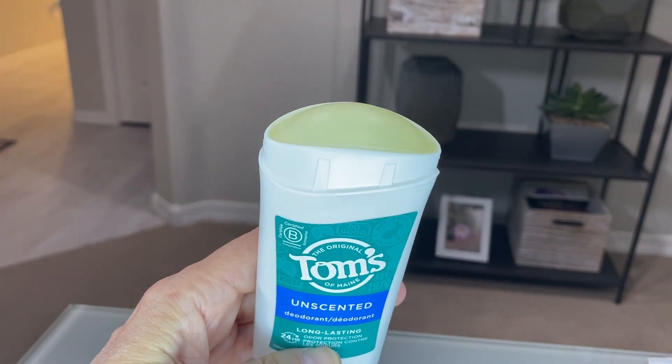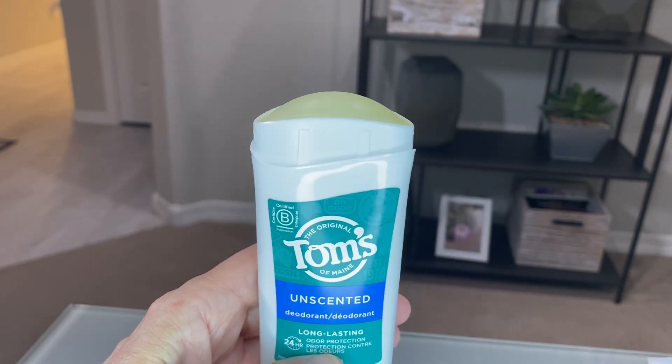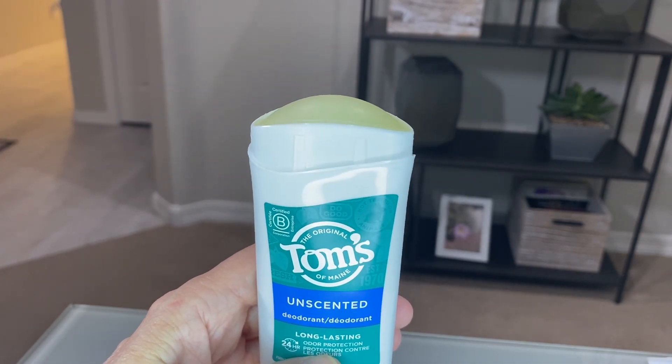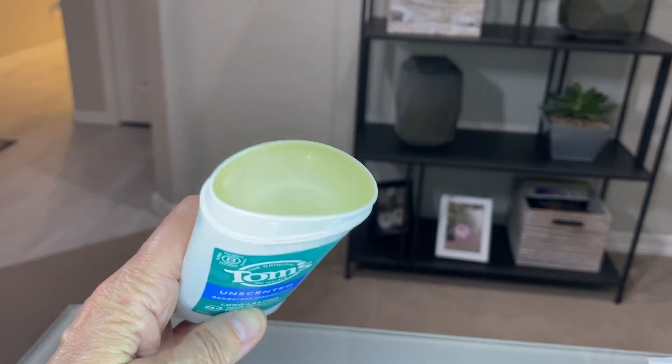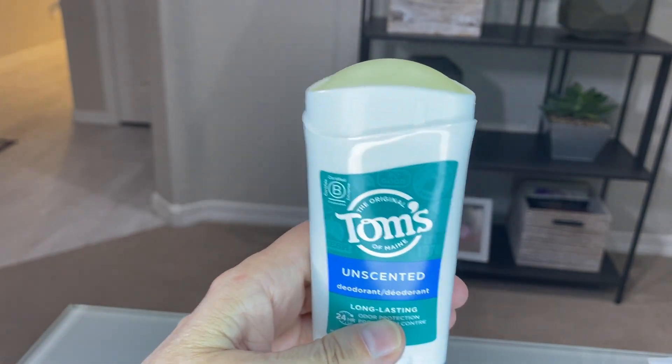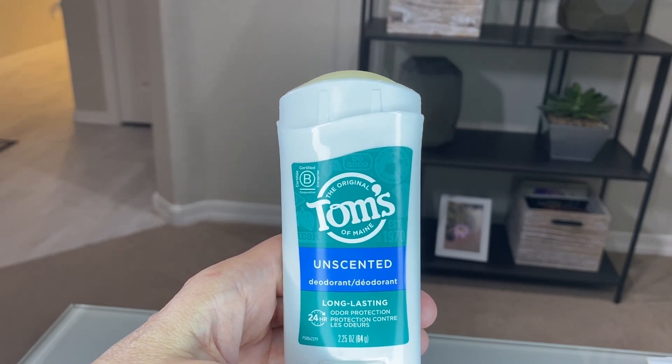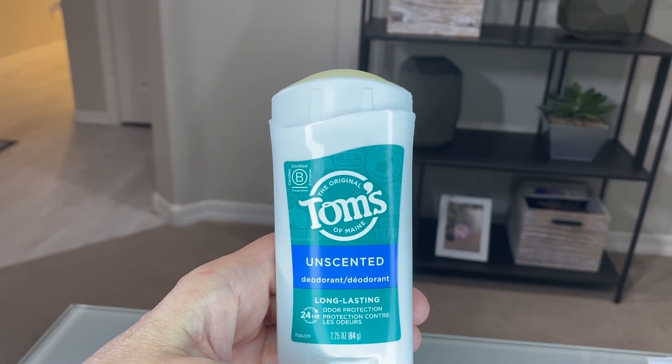This deodorant is solid and it's a transparent gel, so it glides on really easily and it doesn't leave any white marks on your clothing. I give this deodorant a very high rating and I highly recommend this Tom's unscented deodorant.